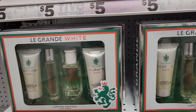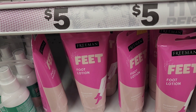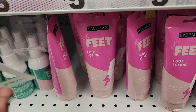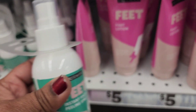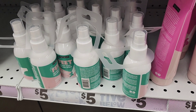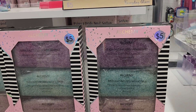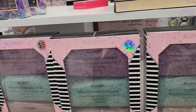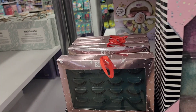Here they have the Freeman feet lotion for five dollars, and they also have the Freeman instant foot peeling spray for five bucks — that's interesting, I'd like to try that one. Here they have the three-pack bath alchemy salt — whatever it is, those are really amazing. I love them.